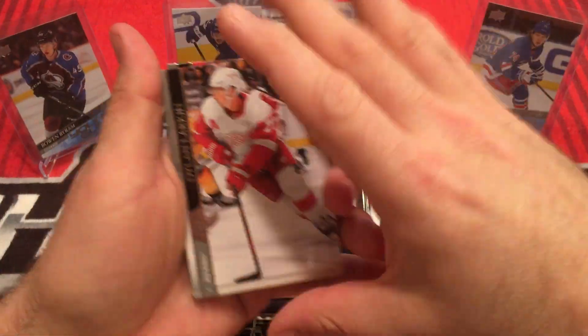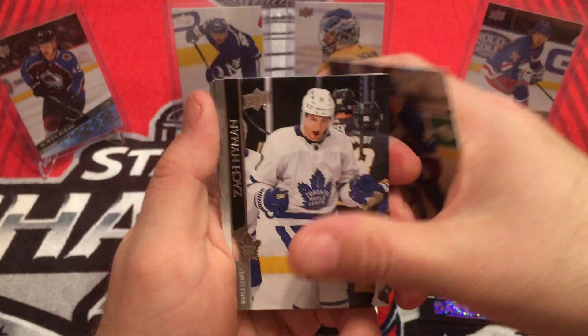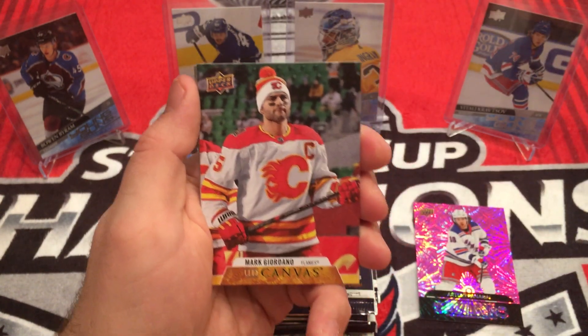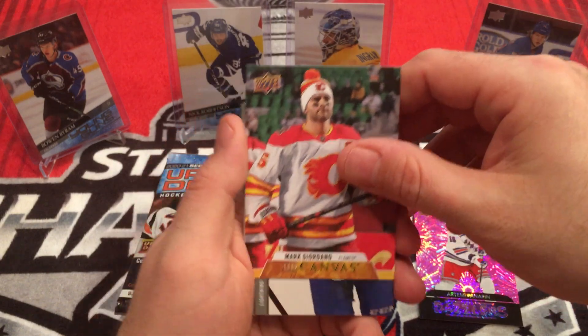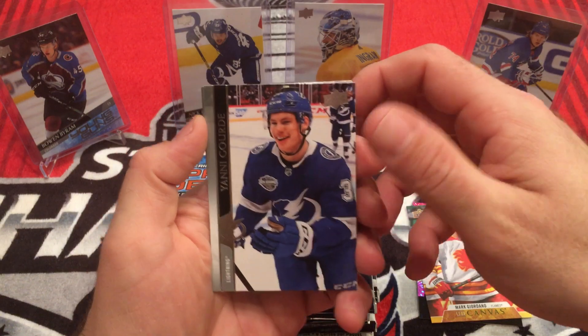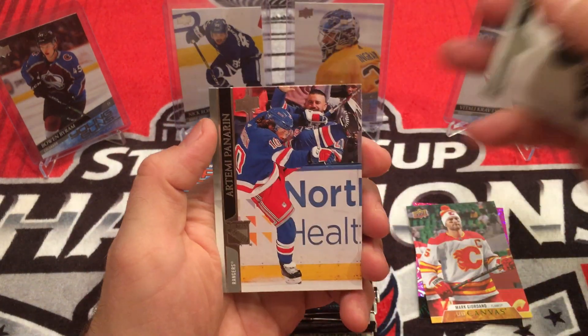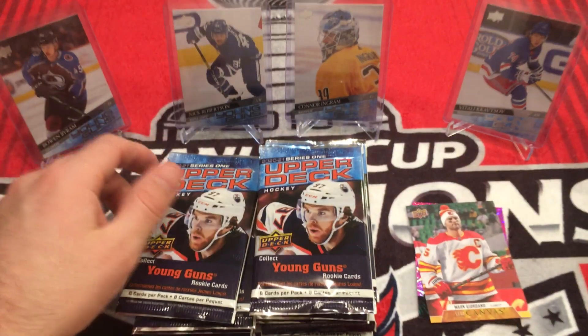Next pack. We have Dylan Larkin, Samuel Girard, Zach Hyman, Canvas - Mark Giordano. Looks like he's out there for the outdoor game. Yanni Gord, Colin Miller, Jonathan Taze, Artemi Panarin doing his high kick.